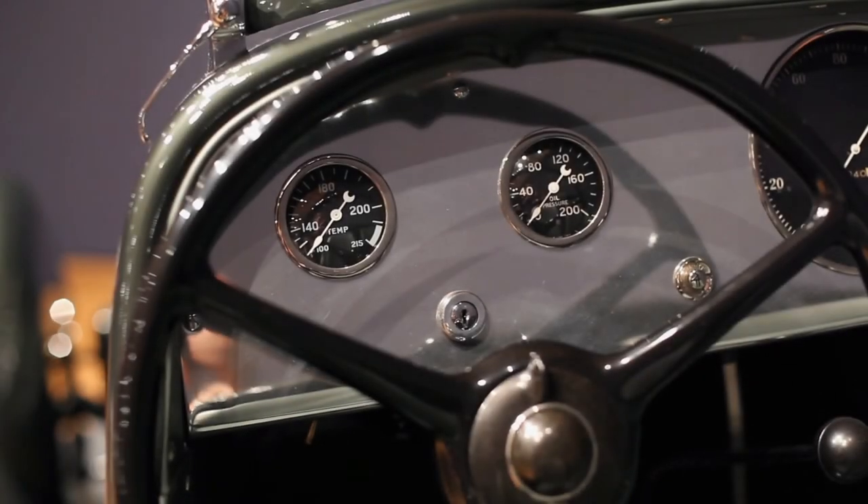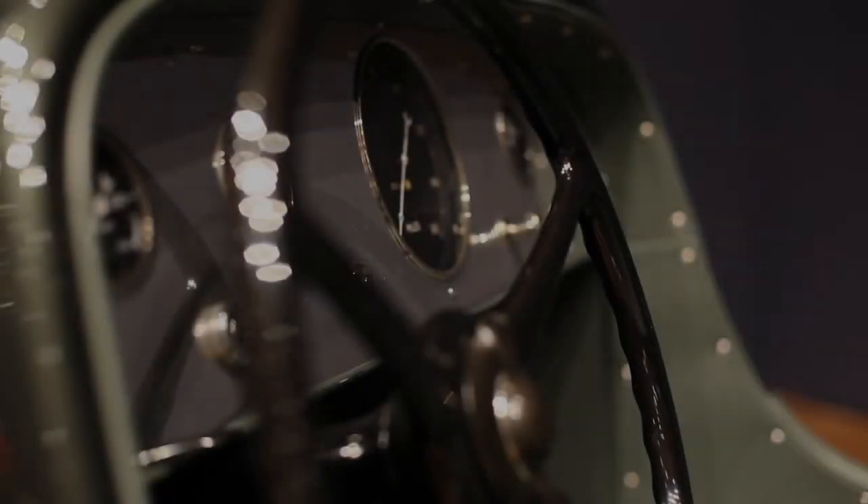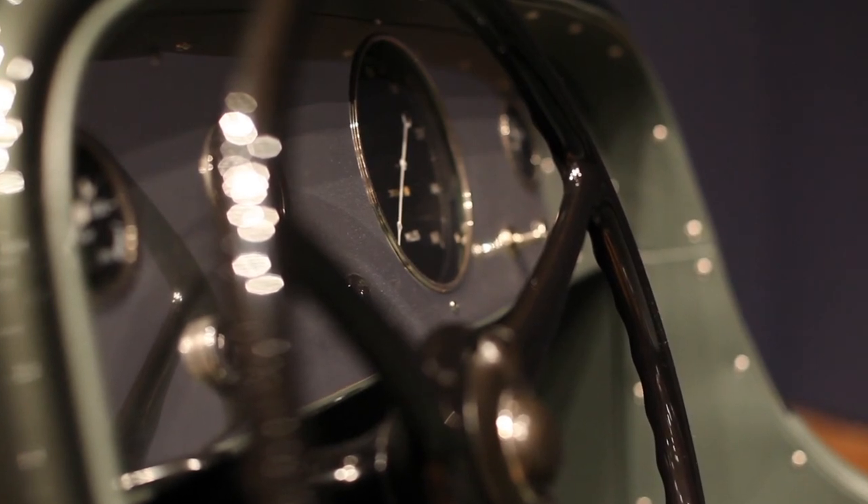The instrument panel is beautiful. And the large tachometer — the big dial — is so that when a driver looks down, he's not looking at a little instrument. He's looking at a fairly large one in order to see what the engine RPMs were.